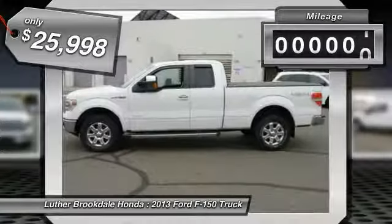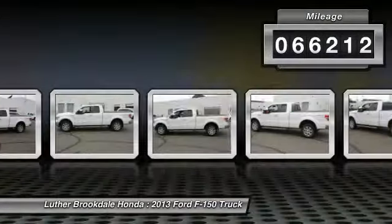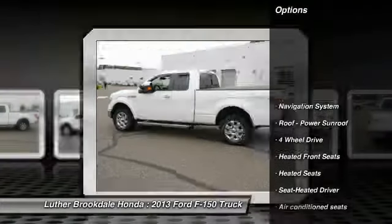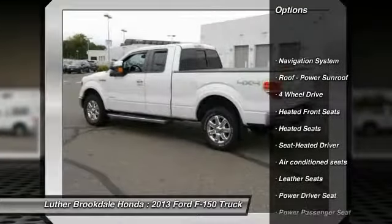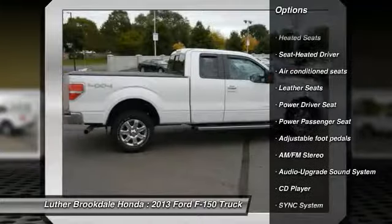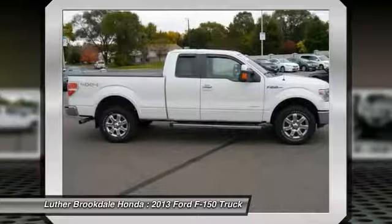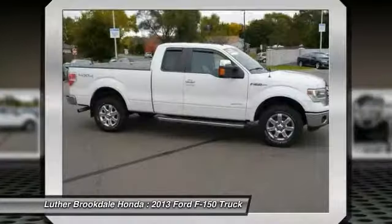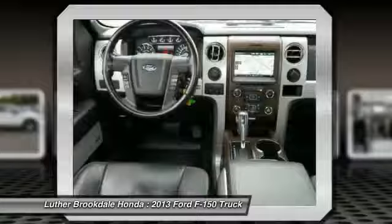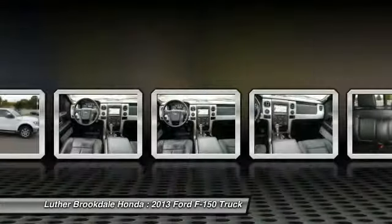This vehicle has less than 70,000 miles. Here are some of this vehicle's great options: power passenger seat, traction control, anti-lock braking system, running boards, XM satellite radio, navigation system, four-wheel drive, heated seats, Bluetooth wireless data link for hands-free phone, and air conditioning. Take this vehicle for a spin and see why so many shoppers are now proud owners.